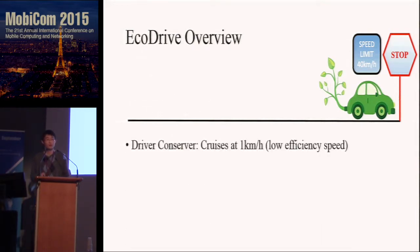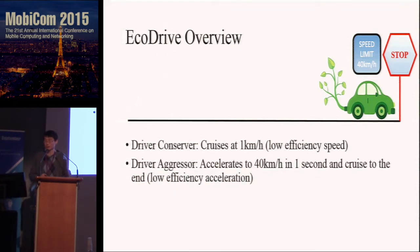First, driver Conserver, who will cruise at 1 km per hour to the end. When driving at constant speed, the relation between fuel efficiency and speed is a bell curve, so cruising at low speed is not efficient. Another case, driver Aggressor, who will accelerate to 40 km per hour in one second and cruise to the end. This is not a fuel-efficient driving style either, because it wastes too much gas in acceleration.